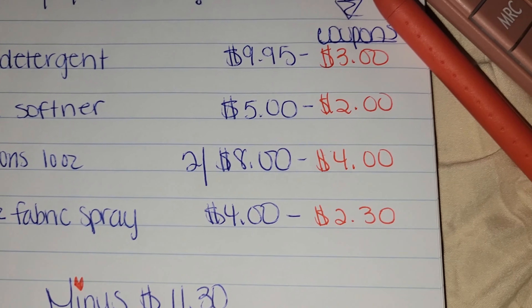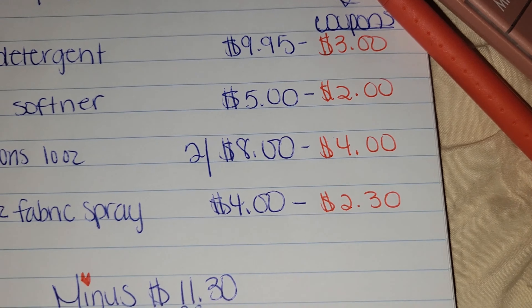The first item you want to pick up is one Tide 69 ounce laundry detergent. They are $9.95 with a $3 off coupon. Then you want to pick up one Downey 32 ounce softener for $5 with a $2 off coupon.